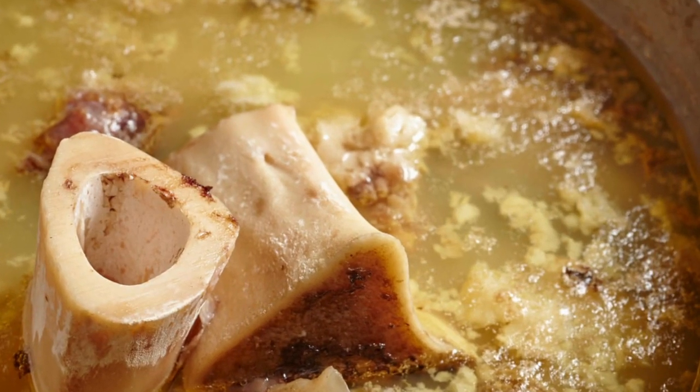Bone broth is right now a hot topic in health science. But is it really the superfood so many people claim it is? Let's look at the science.